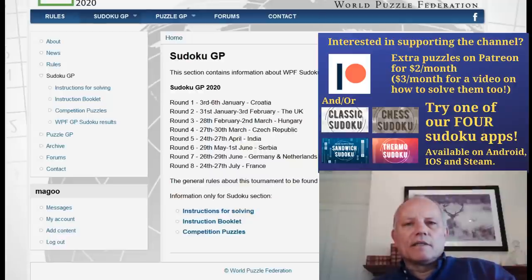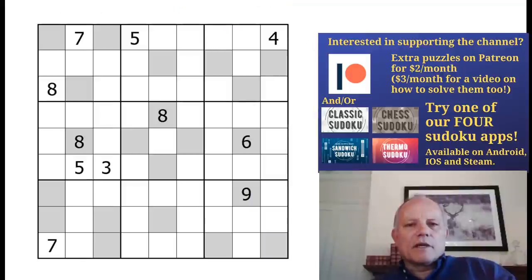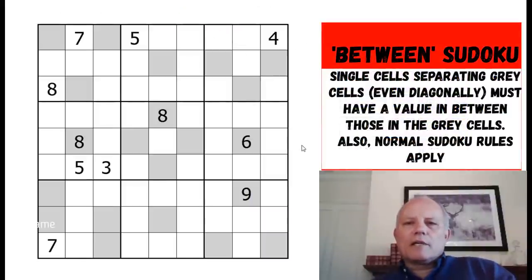What do the world's best sudoku players do when it's not world championship season? For the first five or six months of the year they take part in the Sudoku Grand Prix. The Serbian round, set by the Serbian Puzzle Federation, is beginning today. If you're watching on Friday or Saturday, you've got until Monday. You get an hour and a half and need a printer to print the puzzles out.